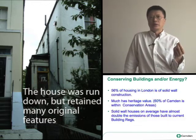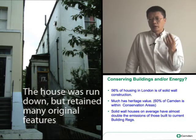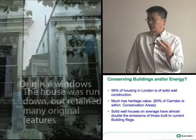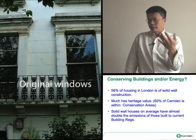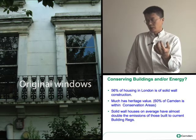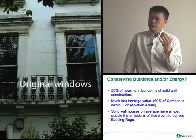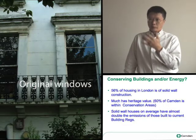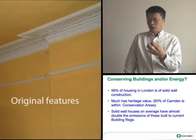The reason that 17 St Augustine's Road is important is because it's a solid wall Victorian building. Now there's 56% of housing in London which are solid wall. And bearing in mind that 38% of emissions come from housing — I think that's in the country — doing something about solid wall buildings is essential if we're going to meet any significant target for carbon reductions.